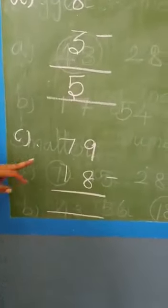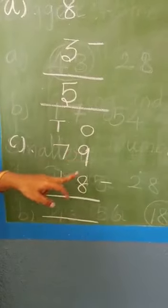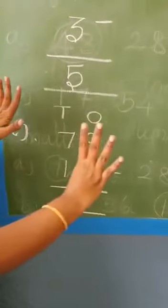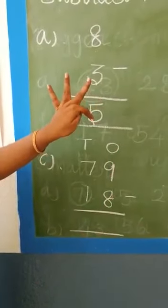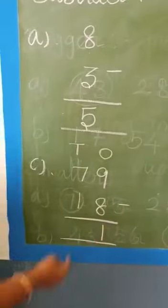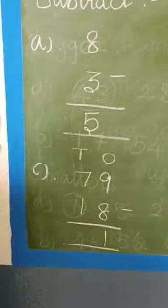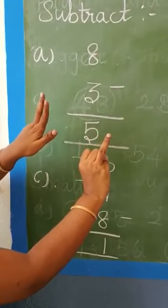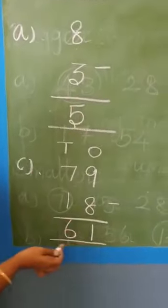Next, two-digit subtraction. This is the ones place and this is the tens place. In the ones place we have 9 and 8. 9 minus 8: leave 9 fingers, hold 8 fingers — 1 through 8. Remaining fingers: 1. Write 1. Now tens place: 7 and 1. Leave 7 fingers, hold 1 finger. Remaining: 6. So the answer is 61.